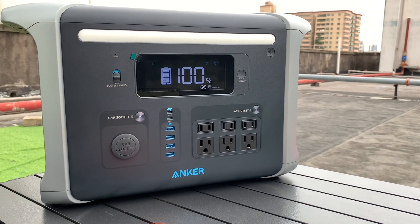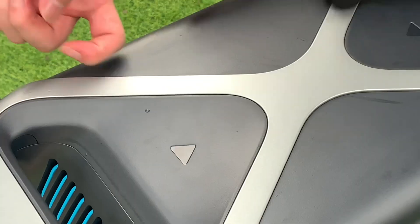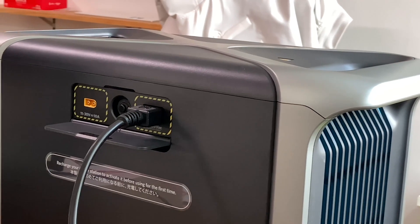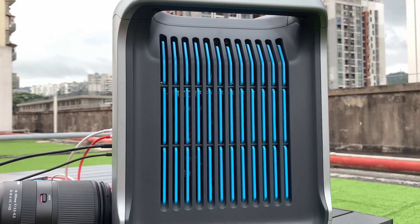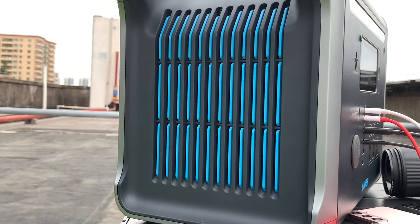The size of this power station is about 46x24x28cm and the weight is about 20kg. It adopts a dual-grip design for easy carrying — you can move it by yourself or with others. It features a black surface and aluminum frame that makes it more durable, and we can find the Anker blue in the vents on both sides, which enhance its heat dissipation performance.